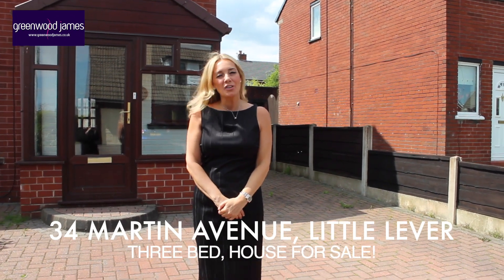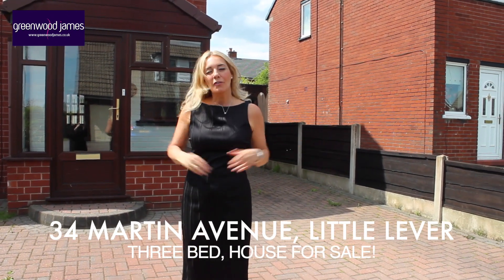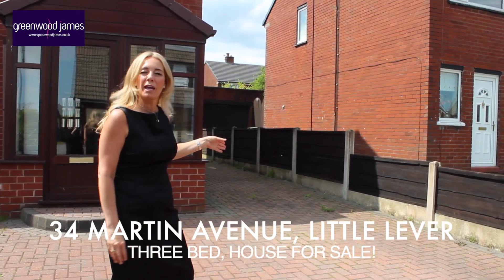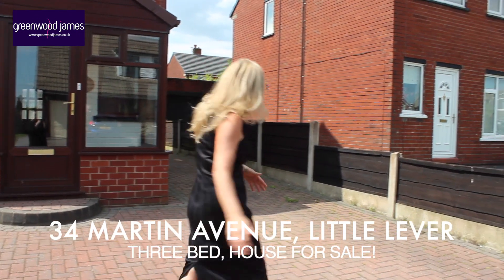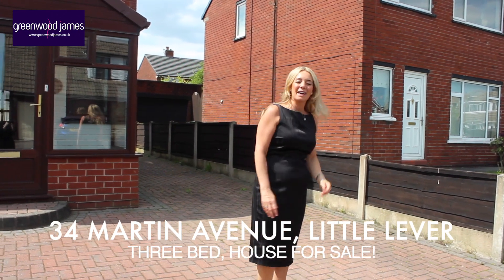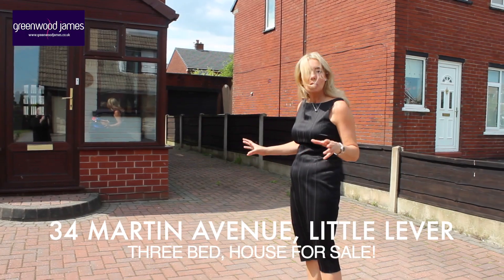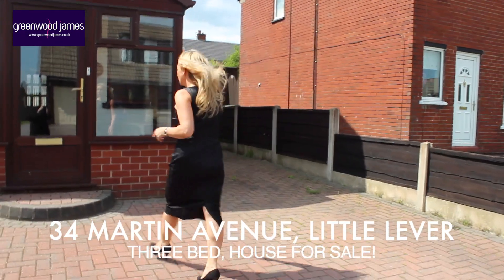Hello and here we are at Hayward Avenue in Little Eva. Looking forward to showing you this semi-detached house. We have a fantastic block-paved driveway at the front and it goes all the way around to the back and leads to a garage. The property itself has a lovely porch to the front. I'll take you through into the property.